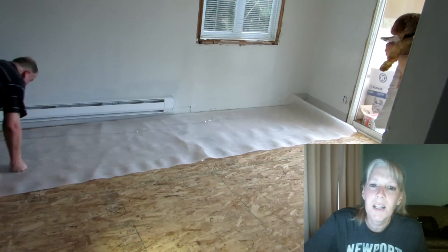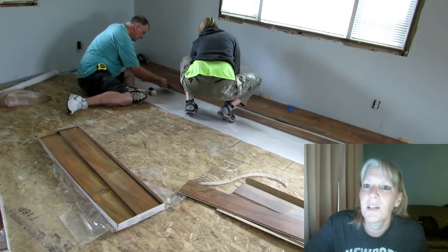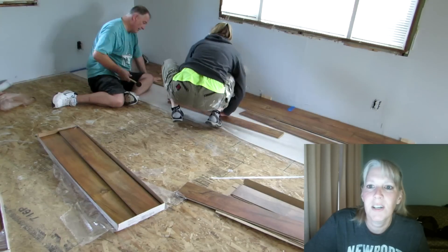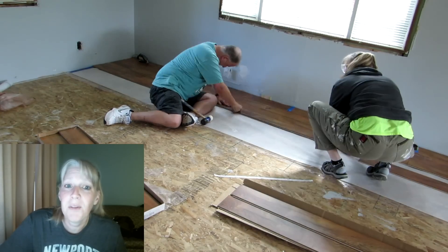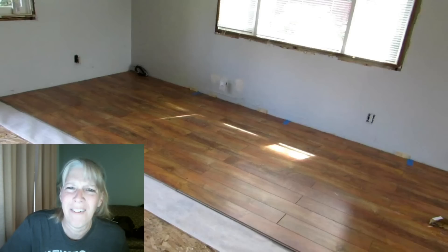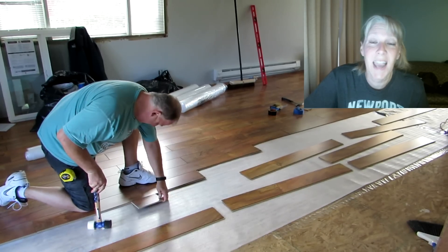We've done this before but it's been about 12 years ago or so, and even with that experience it took us a while to get into the groove of how that flooring worked and all the tricks of it. The directions say not to have a pattern, but after we did a couple of rows we were like, there's a pattern! But then we looked at it and thought, well why shouldn't you have a pattern? So we decided to just keep the pattern and went on with it, and we like it.